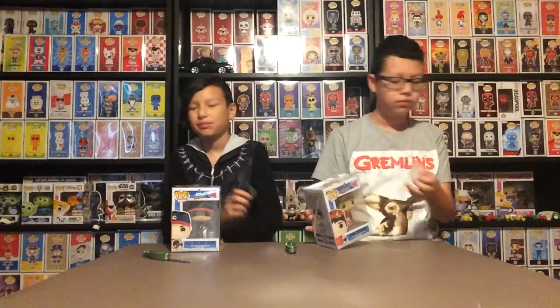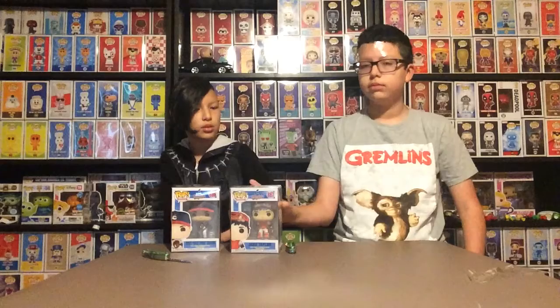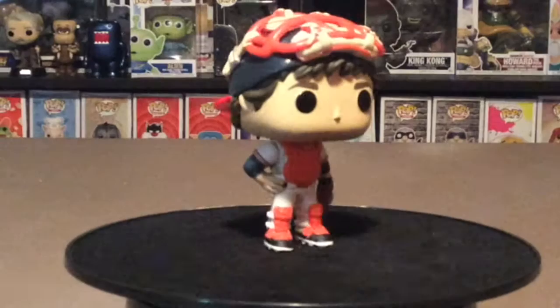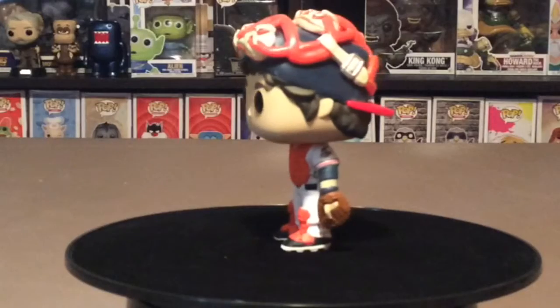I got Jake Taylor from Major League. Is that the catcher? This is the catcher — the main character of the movie. If you hit, you'll leave a two-foot hole coming out. Jake Taylor is the catcher of the Indians in Major League and he's the main character of the movie.